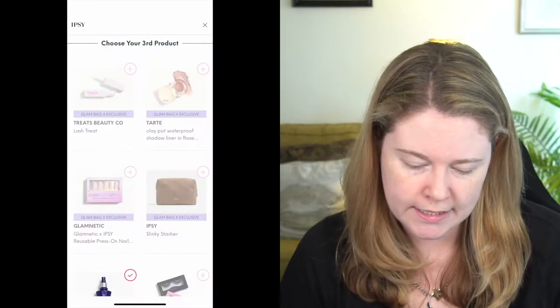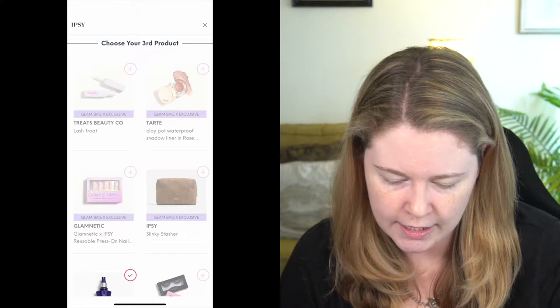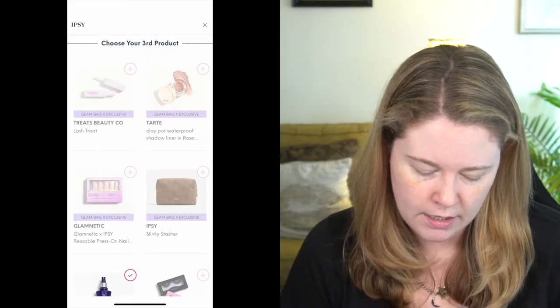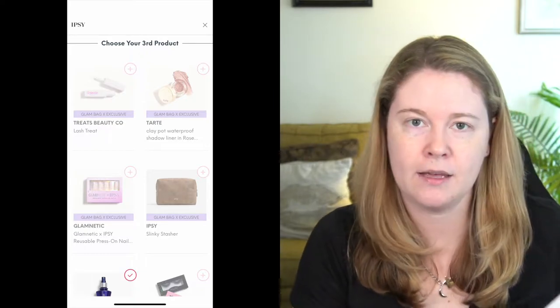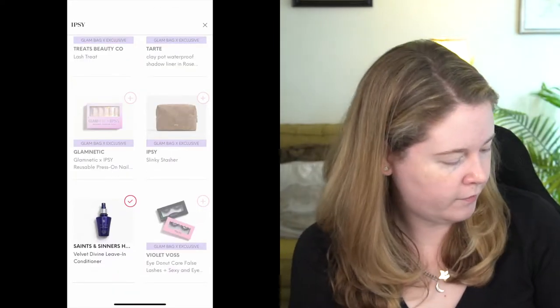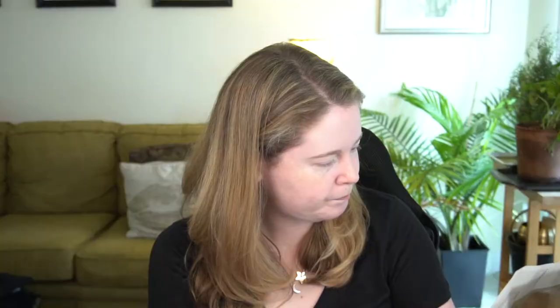The other options in category three were a Treats Lash Treat, a Tarte Shadow Liner, Glamnatic Press-On Nails, the actual Ipsy bag — the brown snakeskin-looking thing — and some Violet Voss false lashes. With the Ipsy Glam Bag X, you get the option to pick up a makeup bag if you want one, but you can substitute something else if, like me, you really don't need another makeup bag.